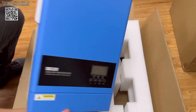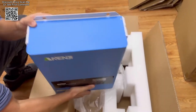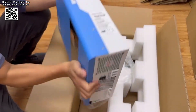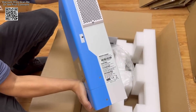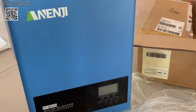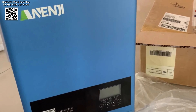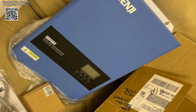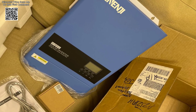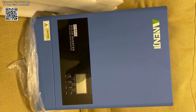A standout aspect of this hybrid inverter is its 120A MPPT solar charge controller, which plays a crucial role in optimizing energy capture from solar panels. The maximum power point tracking (MPPT) technology ensures that the system operates at maximum efficiency, converting the highest possible amount of solar energy into usable power.